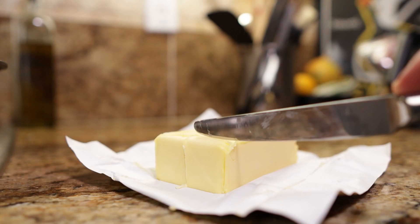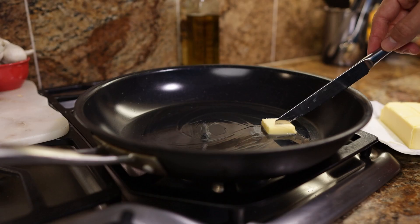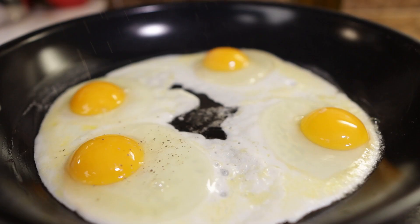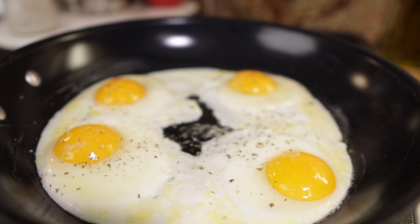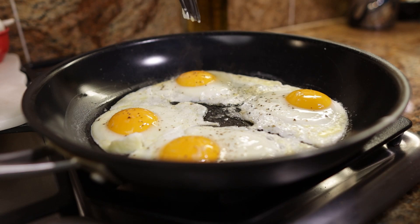With cooking I prefer grass-fed butter because it typically contains more fat-soluble vitamins like vitamin A, D, E, and K. I'm going to cook the eggs on medium to low heat to preserve the yolk and make sure that it's fairly runny. Cooking the yolk this way really helps retain more of the nutrients and keeps the fat from oxidizing as well — this is exactly why I don't really eat a lot of scrambled eggs or omelets.